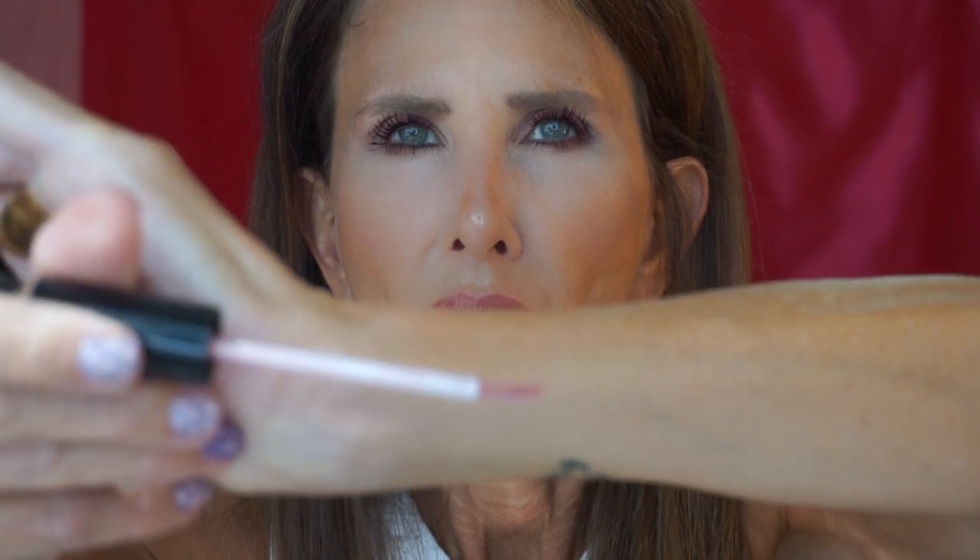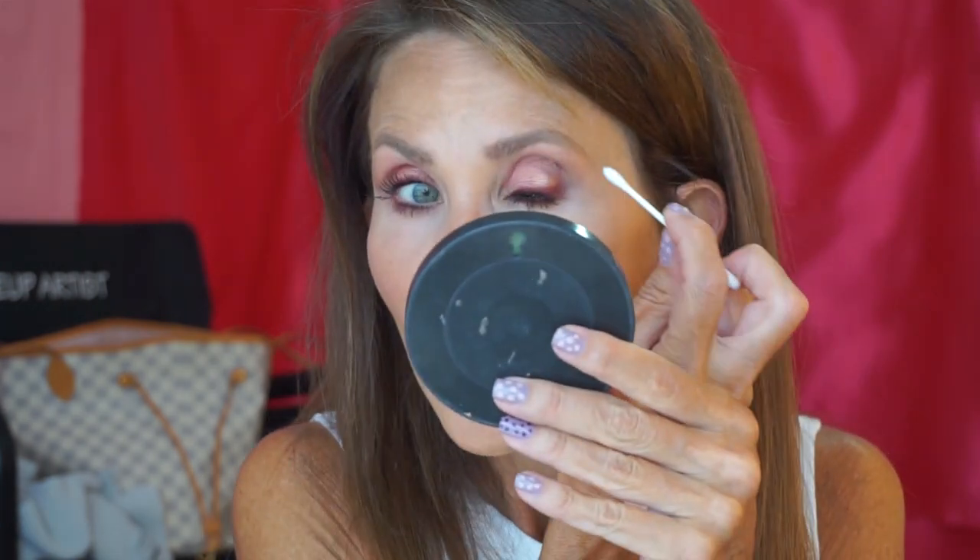This is the Pat McGrath lip gloss — it's called Pat McGrath Labs Bronze Divinity Lust Gloss Lip Gloss and it's bronze in color. It's got a spatula-shaped applicator. And that Milk under-eye concealer could be my new favorite under-eye concealer. I'm going to fix the mascara bumps — the makeup is already working its way into my tear ducts.